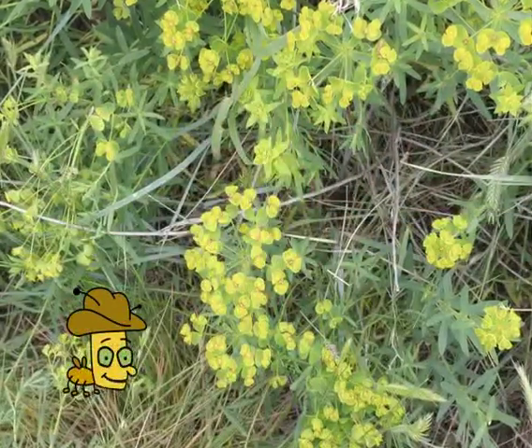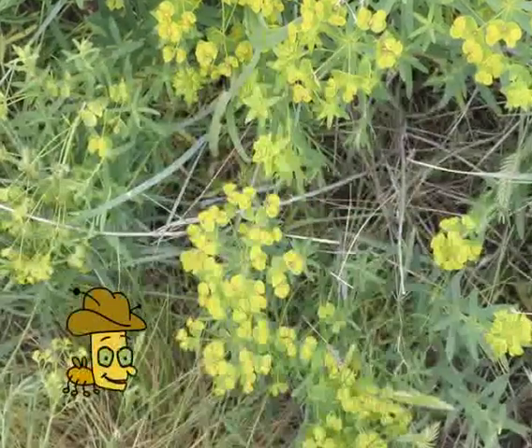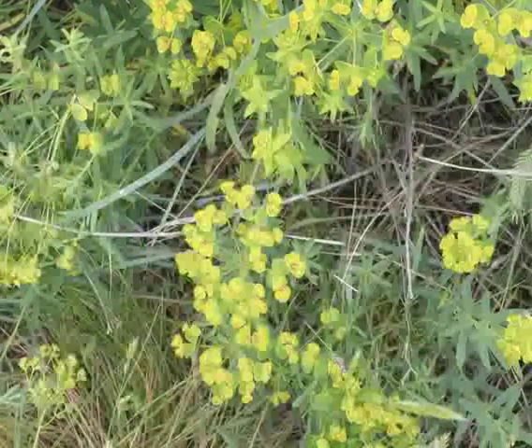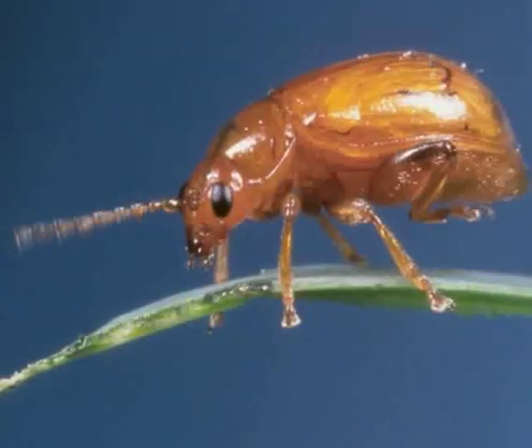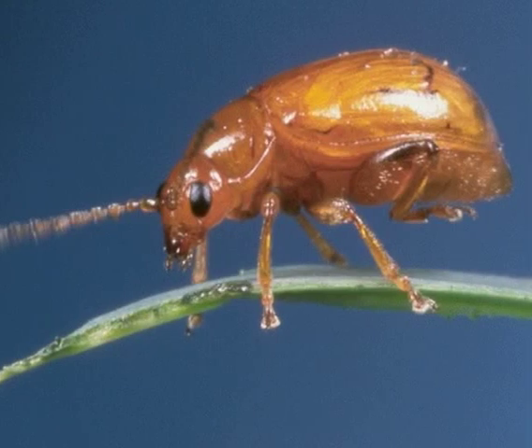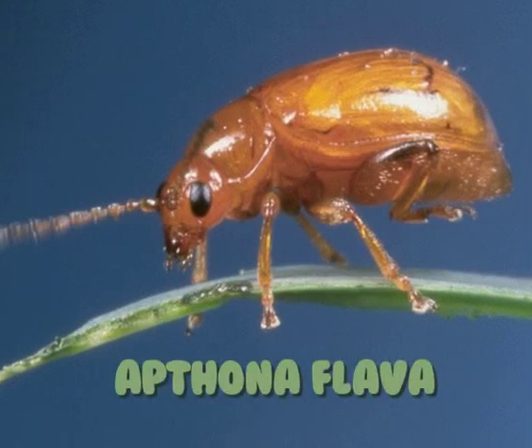Leafy spurge is a noxious weed that spreads like wildfire and crowds out the plants we grow for food. That's where I come in. Leafy spurge is my favorite grub — how else do you think I got my nickname? I'm the leafy spurge beetle, or Epthona Flava if you please.